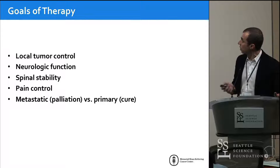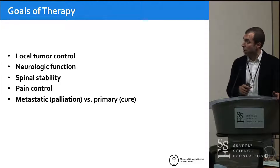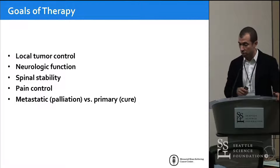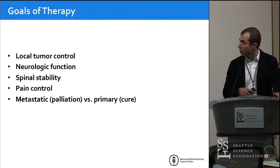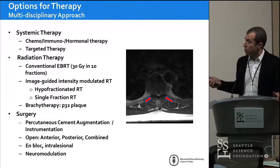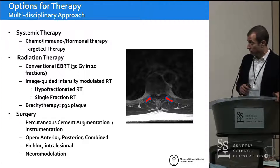So these are my disclosures. A couple of slides about tumor therapy in general in the spine. Goals of therapy: it's always local control — we want to keep the tumor from coming back, preserve and restore neurologic function and stability of the spine, which usually provides pain control. Metastatic tumors are the bread and butter of spinal tumor surgery — it's usually palliation. For primary tumors, sometimes we can cure them if we do the optimal operation. The three pillars of cancer therapy are systemic therapy, radiation therapy, and surgery, and I think navigation will have a role in all three.